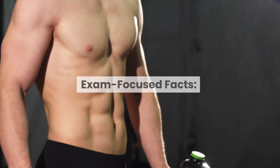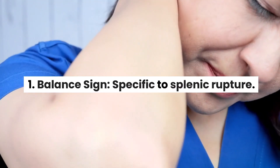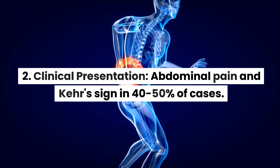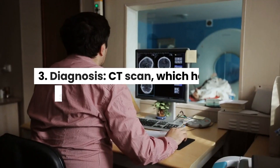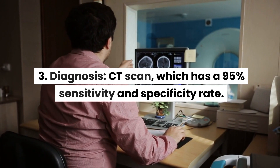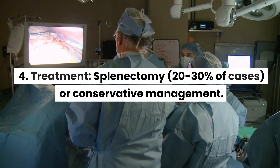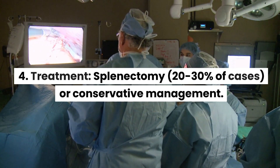Exam-Focused Facts: 1. Balance sign — specific to splenic rupture. 2. Clinical presentation — abdominal pain and Kehr's sign in 40–50% of cases. 3. Diagnosis — CT scan, which has a 95% sensitivity and specificity rate. 4. Treatment — splenectomy in 20–30% of cases, or conservative management.